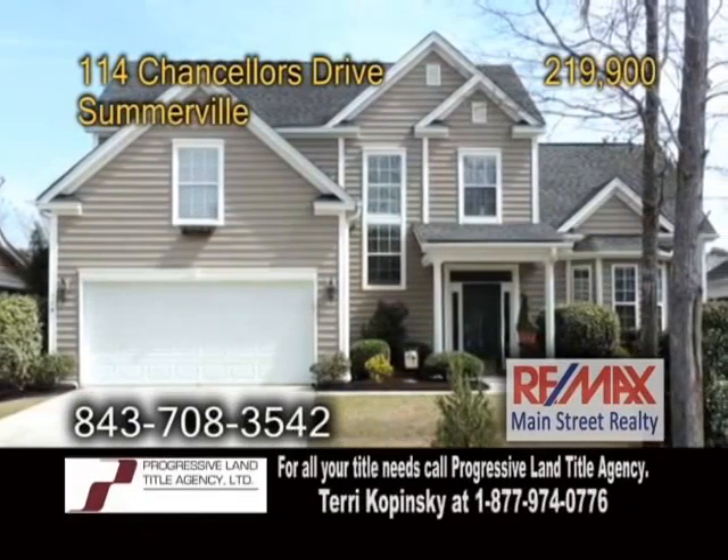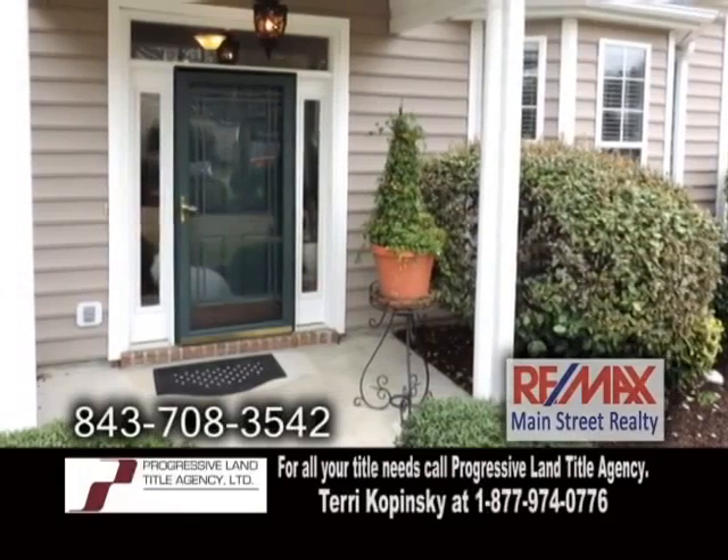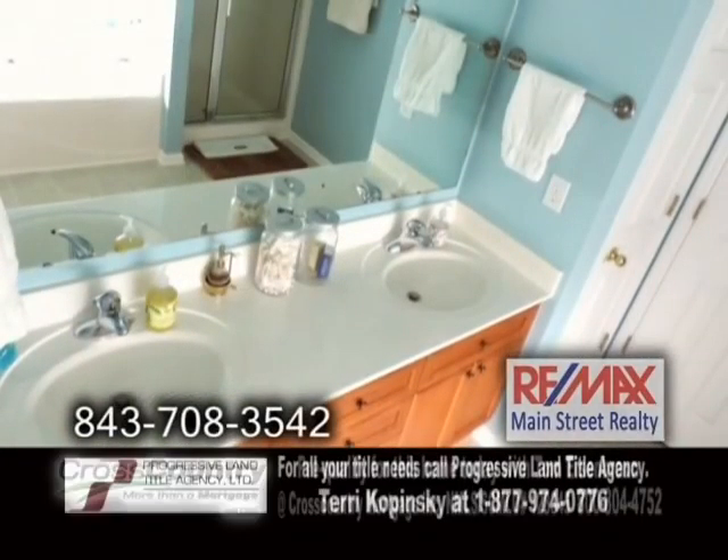A wonderful home in Somerville, located in the prestigious Legend Oak Plantation. This home offers three bedrooms and two and a half baths.